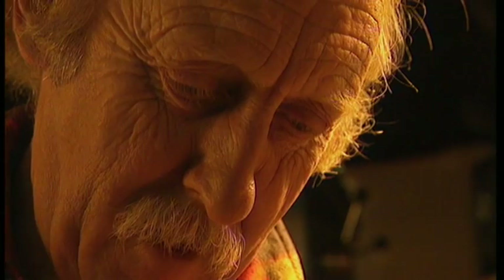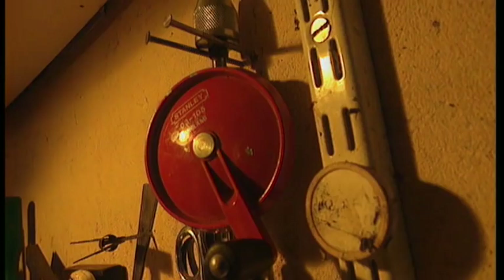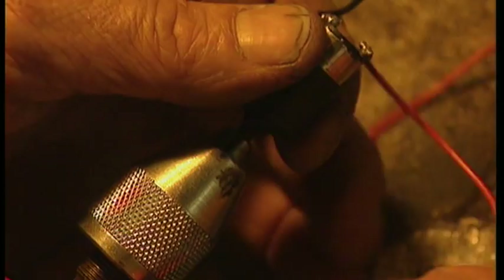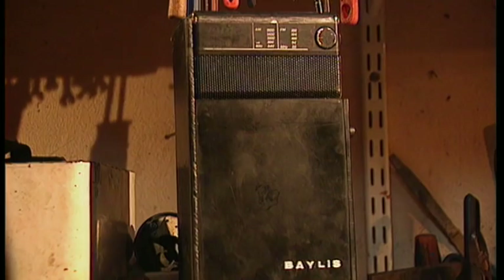Trevor wondered whether it might be possible to make a portable radio that didn't need batteries at all. Before the show was over, he was into his studio and managed to get a bark of sound out of an instrument. That was his eureka moment. And that eureka moment produced the world's first clockwork radio.